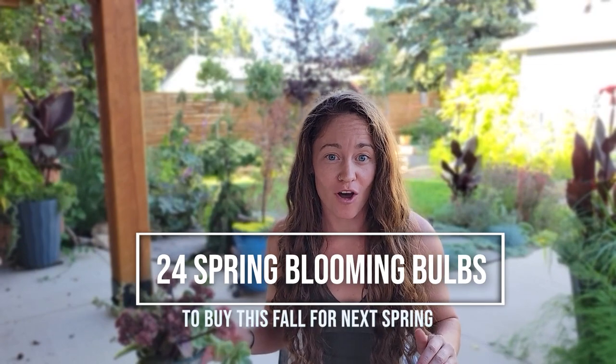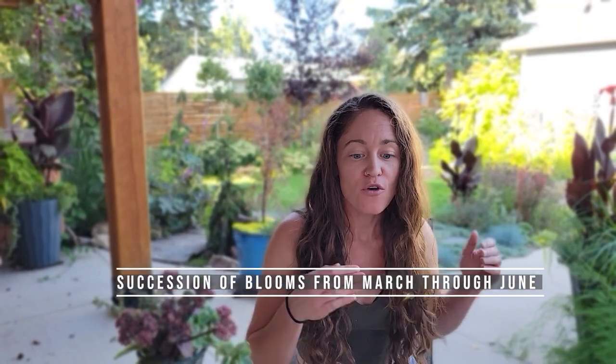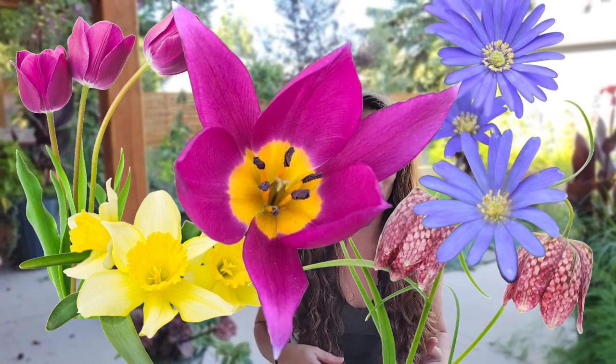Today I'm going to show you 24 perennial spring blooming bulbs that you should buy now in fall for spring of next year. In this video I'm going to show you how to build a succession of spring blooms from March into summer. Some of these are going to be more popular garden choices like tulips and daffodils, while others like snakeshead fritillary maybe you've never seen before. Hey, I'm Michelle from The Garden Spot and it's my goal to help gardeners just like you grow a better backyard.